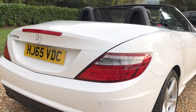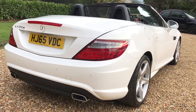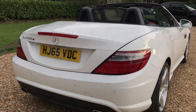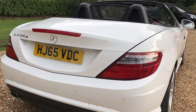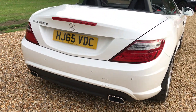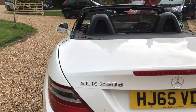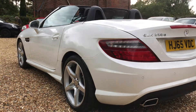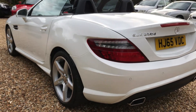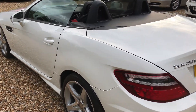It has a great specification including Becker sat nav, heated front seats, and neck-level heating which Mercedes call the air scarf — perfect for chilly days. It's also a hard top convertible, which feels very much like a normal car with the roof up, and the roof retracts very quickly. It still benefits from the remainder of the three-year manufacturer's warranty running to the middle of December 2018.